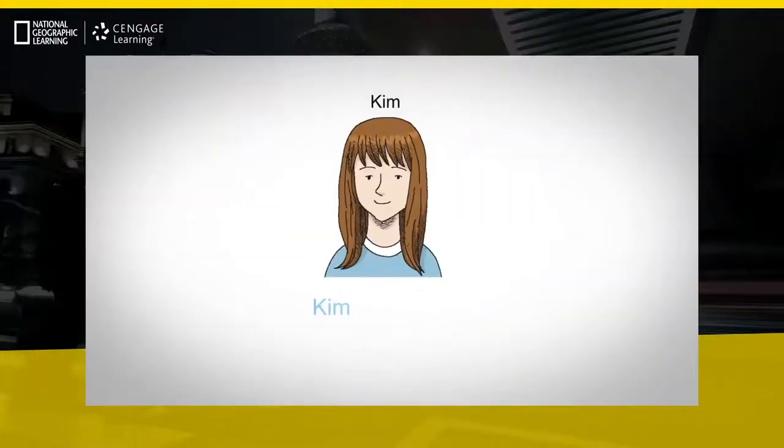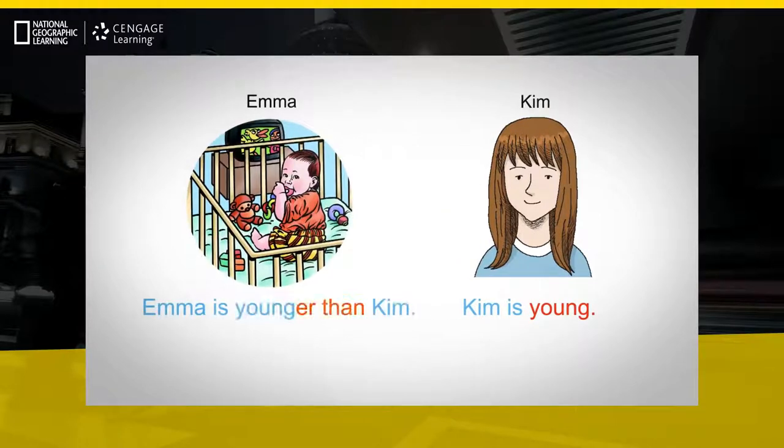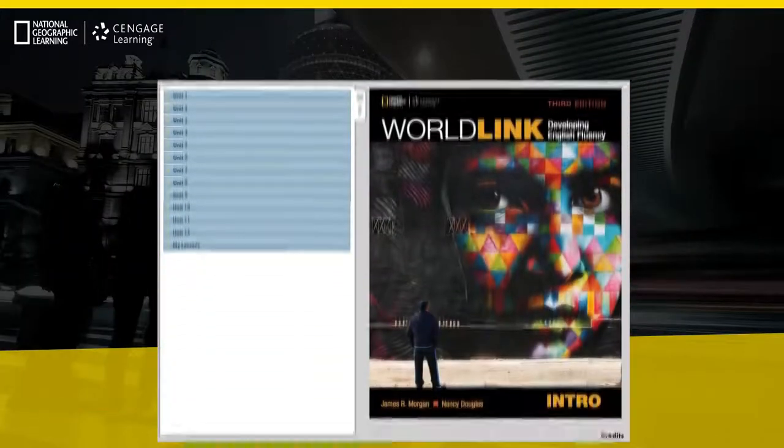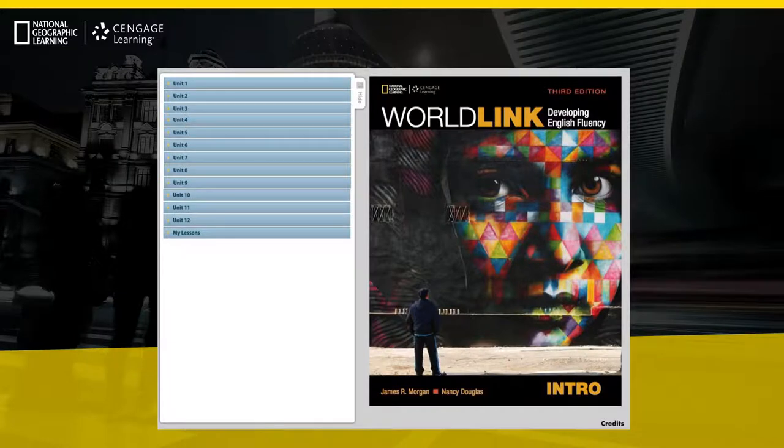Through all new grammar tutorials, the classroom presentation tool provides time-saving, flexible presentation options to help instructors facilitate application of the grammar during class. And all pages from the new WorldLink student books are interactive on the classroom presentation tool.